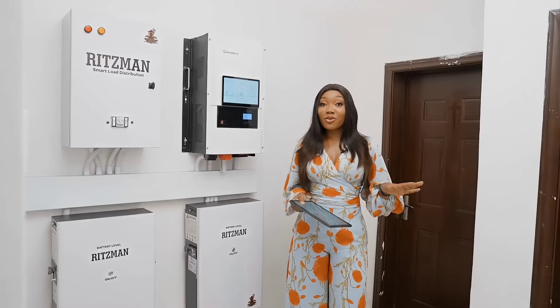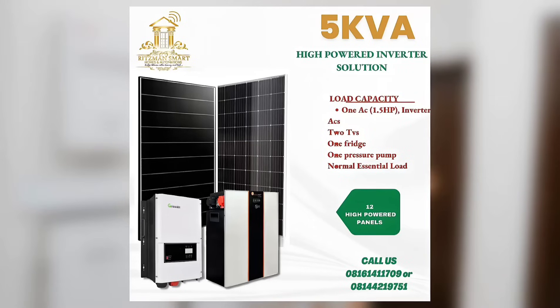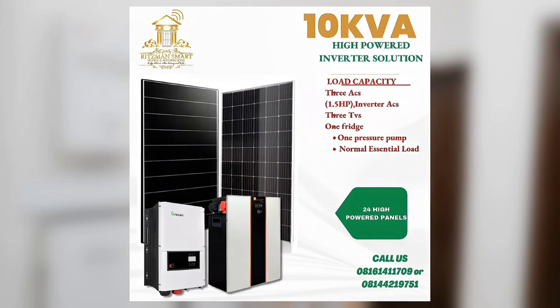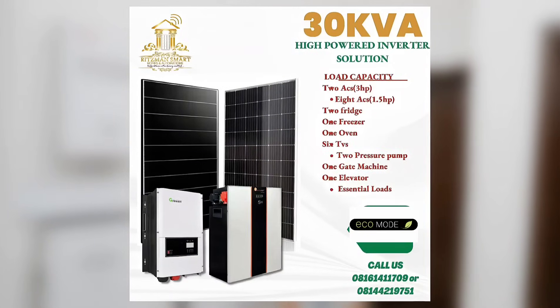Ritzman Smart Energy provides off-grid and backup alternative energy solutions ranging from 5kVA, 10kVA, 20kVA, 60kVA and upwards to meet your home and industrial needs.